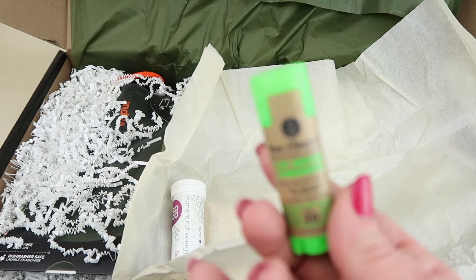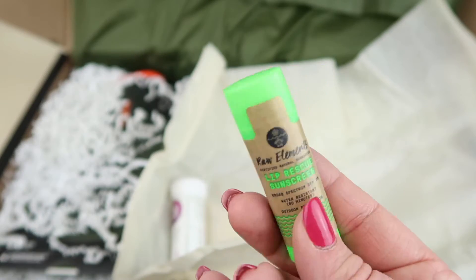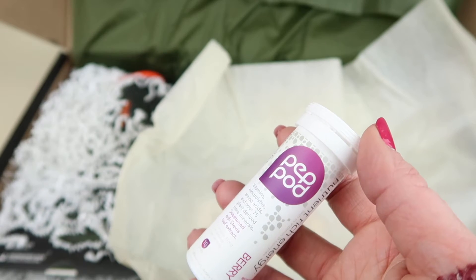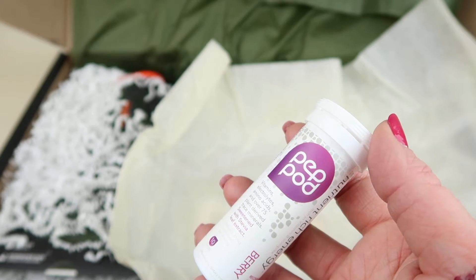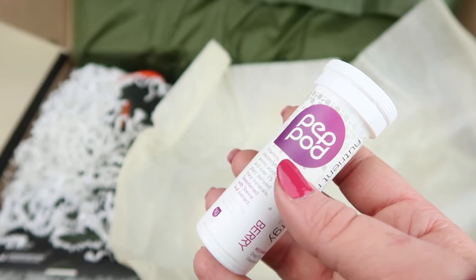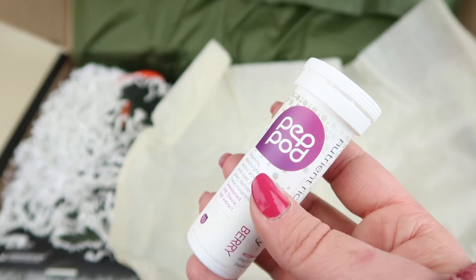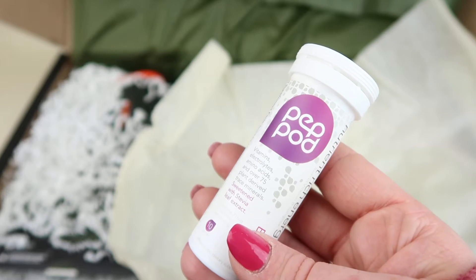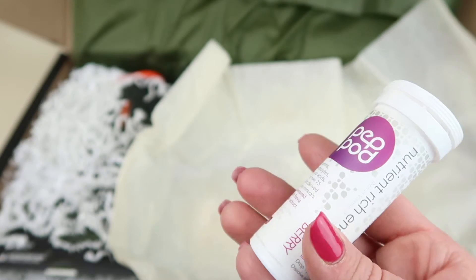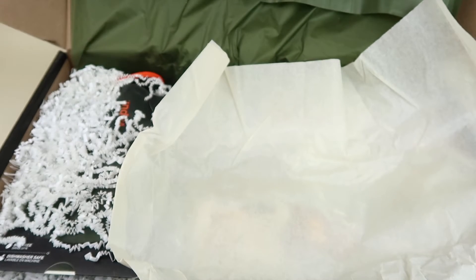My husband likes to scuba dive so he might try the lip balm unless it's scented. Next, Pep Pod energy tablets retail for $13.99. These are little drink tablets you drop in your water and they fizz out and provide energy. These are berry-flavored.